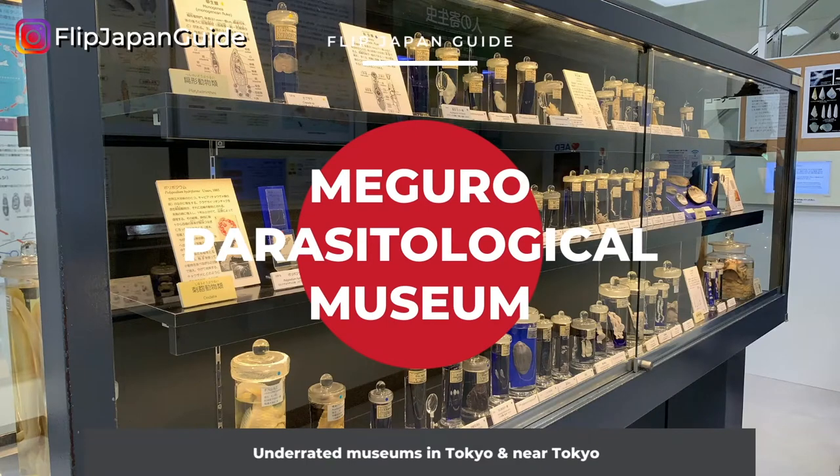Another underrated museum is the Meguro Parasitological Museum. Parasites might sound disgusting — you might be thinking, why would you visit a place like this? But trust me, it is not that gross and you might find a lot of these exhibitions interesting. The Meguro Parasitological Museum is in Meguro. It's the only museum that specializes in parasites in the whole entire world and a lot of visitors come here.